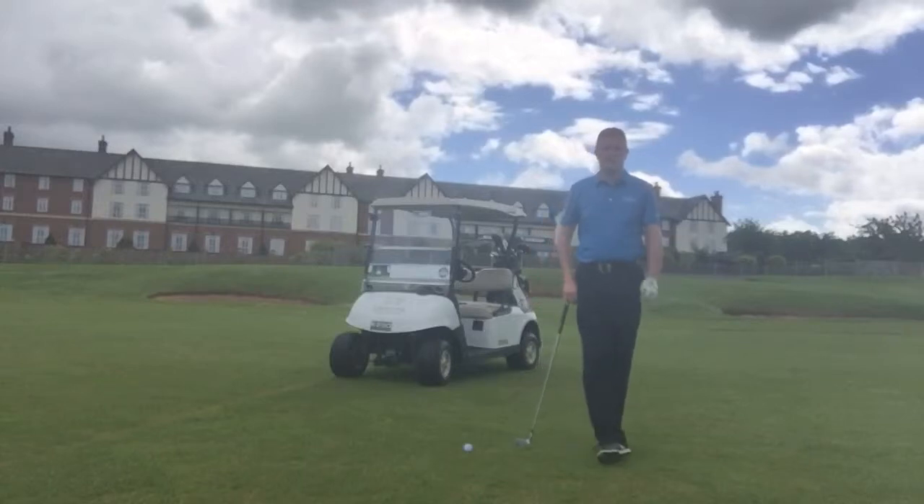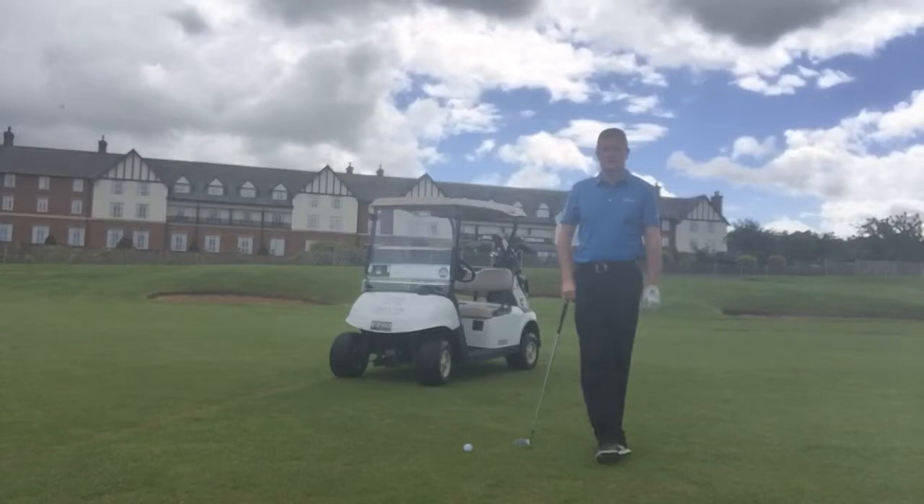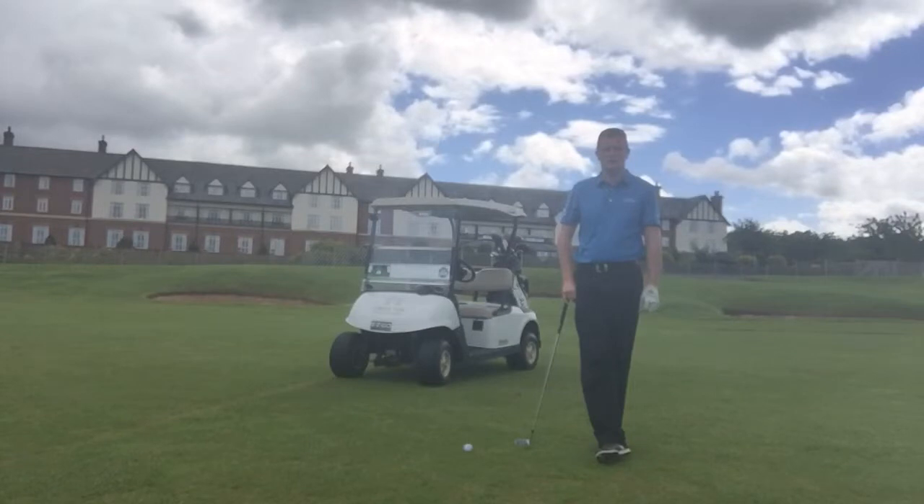Hi, I'm Steve Priest, Head Golf Pro here at Carden Park in Cheshire. And today we're on the 17th Paul and Nicholas course, which is considered to be the signature hole here. And as you can see, we've got the fantastic looking hotel in the background. So why don't you come and either book a tee time or come and stay in one of the hotel rooms here. You'll really enjoy it.